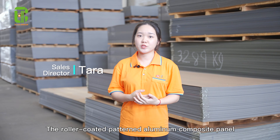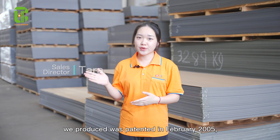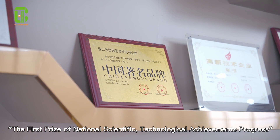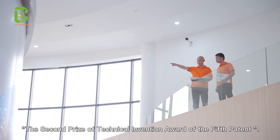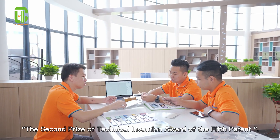The raw local patent aluminum panels we produced were presented in February 2005 and won the first prize of the National Science and Technological Achievement Congress, and also won the second prize of the technical dimensional award of the fifth patent.